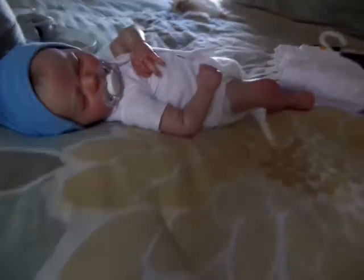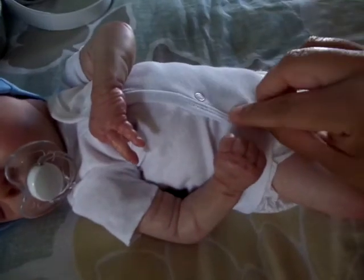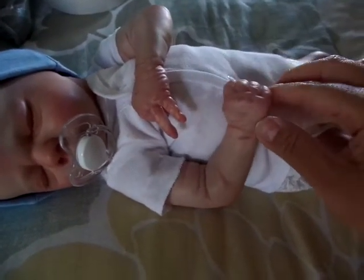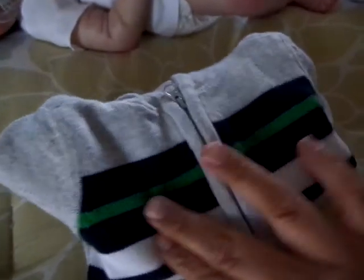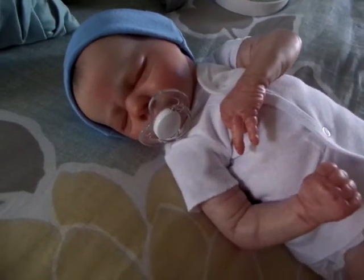So there he is in his Sidesnap onesie. He looks awfully sweet. Mommy's going to dress him, and I think I'm going to put his new sweater on. It goes kind of chilly outside, we'll see.